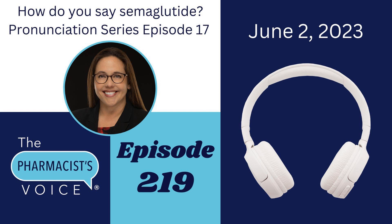Ozempic has three syllables. O, like the letter in the alphabet. Zem, which rhymes with gem. And pick, like you pick a summer vacation destination. Put that all together and you get Ozempic. Which syllable gets the emphasis? It is zem. See if you can hear the syllables and the emphasis when I say it slowly: Ozempic. Ozempic.